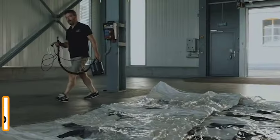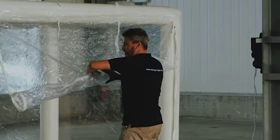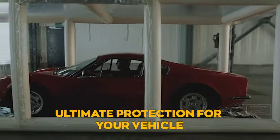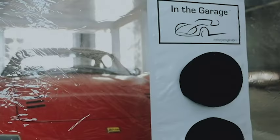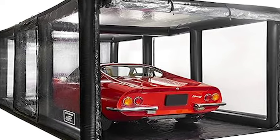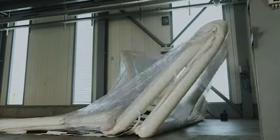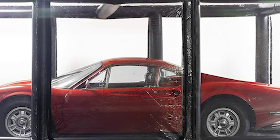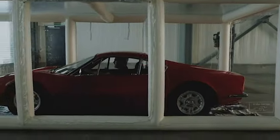Revolutionize your vehicle care routine with the In the Garage Ultimate Car Shield, our 10th standout product, providing a cutting-edge defense against the elements for your cherished ride. This car shield is the ultimate protection for your vehicle, keeping it safe from all kinds of elements. It's designed to provide full coverage, shielding your car from rain, snow, UV rays, dust, and scratches. The high-quality materials ensure durability and long-lasting performance. It's also super easy to install and remove, making it convenient for everyday use, keeping your car looking pristine and protected all year round.